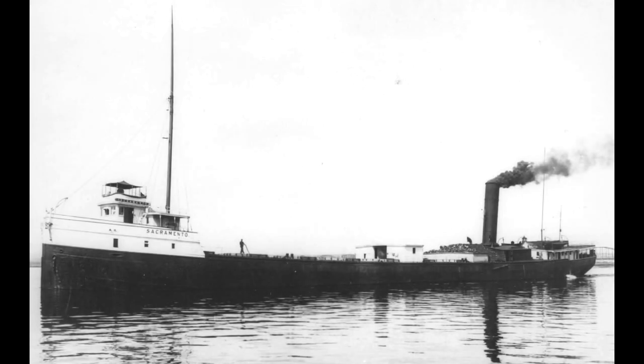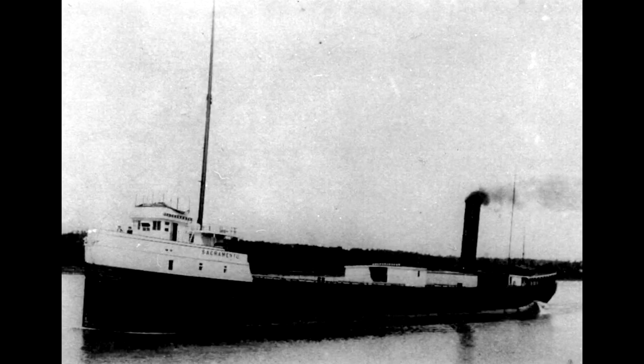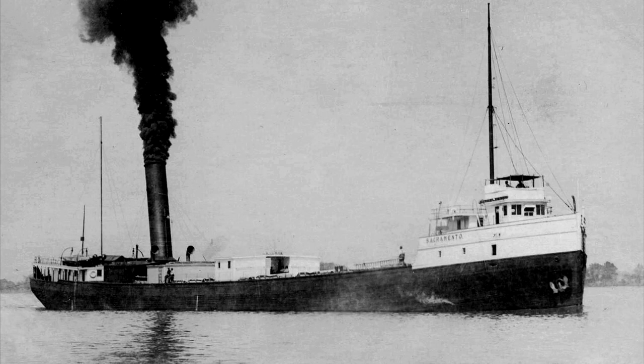Under the command of Captain C.S. Fury, she later arrived at his hometown of Buffalo with 86,000 bushels of wheat — a good-sized cargo in 1895. For the next 33 seasons, the Sacramento hauled grain, ore, and coal, and she often towed one of Davidson's oak-hulled schooner barges.